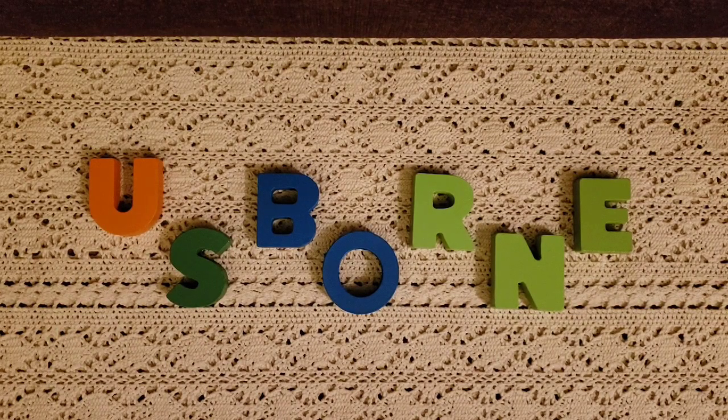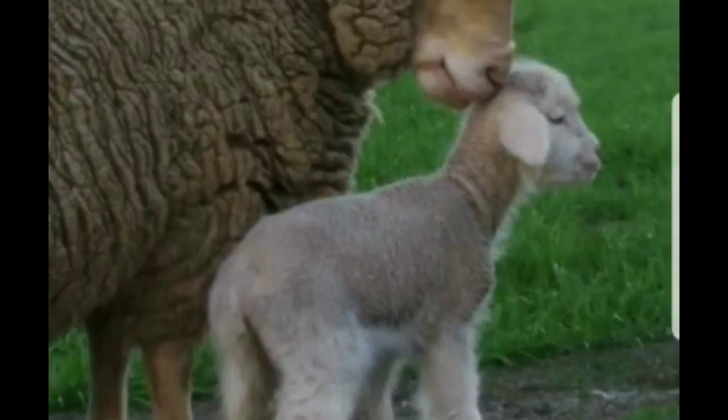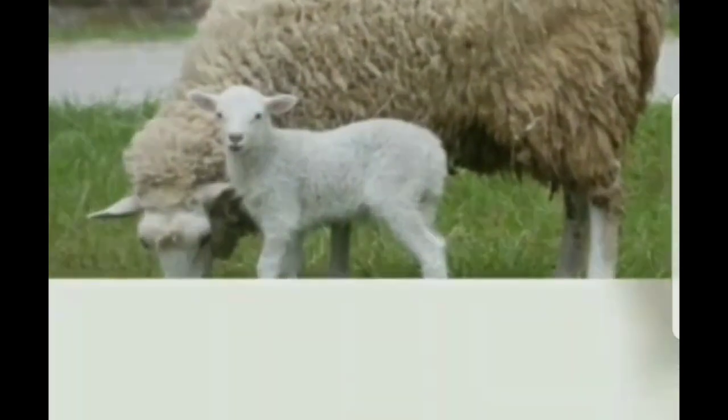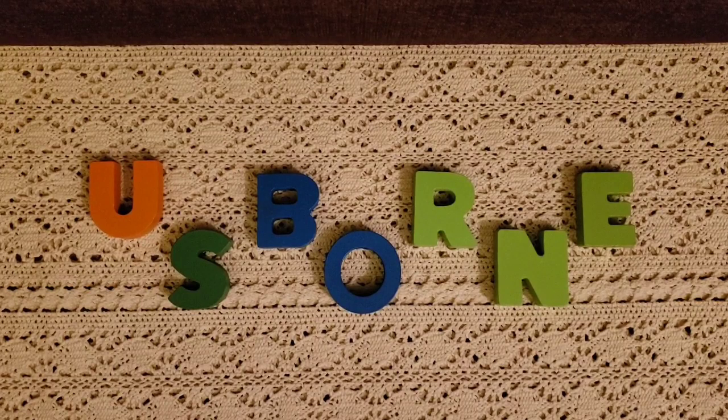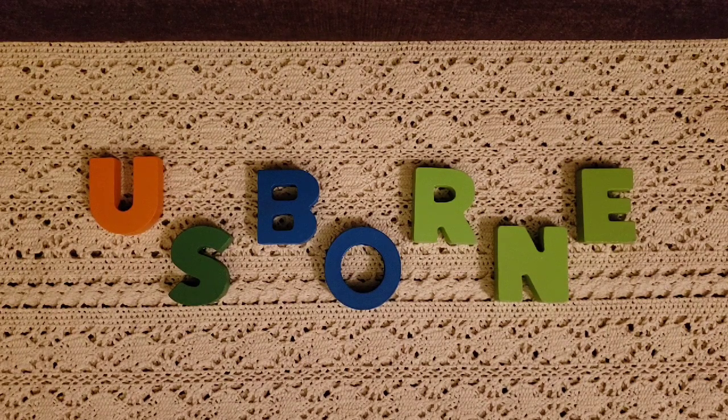Happy Monday everyone! Corrine from Mamas of the Lambs. This morning I am going to be sharing with you a mega haul I got from Usborne Books. We are excited for our summer reading program. We are going to be using a lot of these books during that time and also for the new school year 2021.